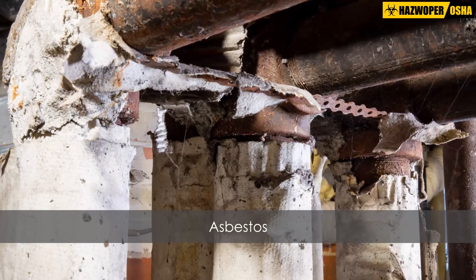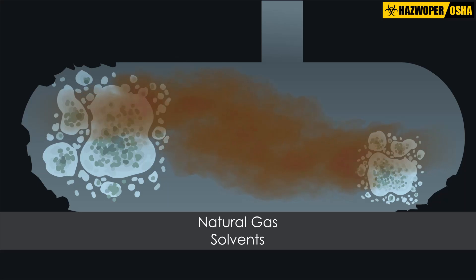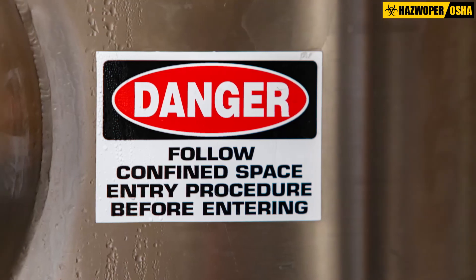A frequent contaminant in crawl spaces and pipe chases of older buildings is asbestos. Other chemicals, such as natural gas and solvents, can also be found in some confined spaces. These materials must be identified and dealt with properly to prevent worker exposure during remediation operations.